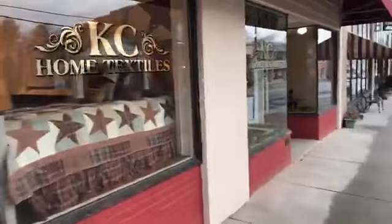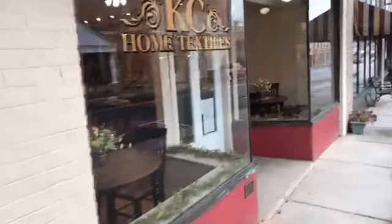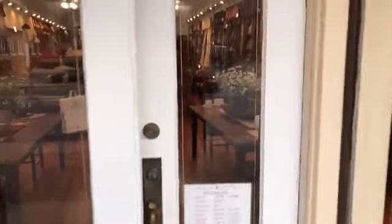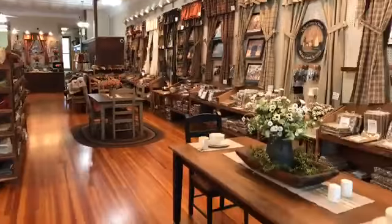Let's talk a little bit this morning about our longest running, hottest collection, and that's Abilene Star. I'll give you a tour of the textile store and show you all things Abilene Star. Welcome to Casey Home Textiles.